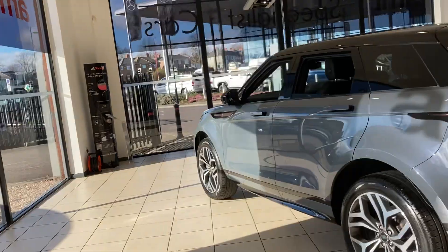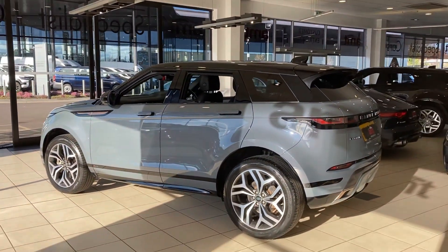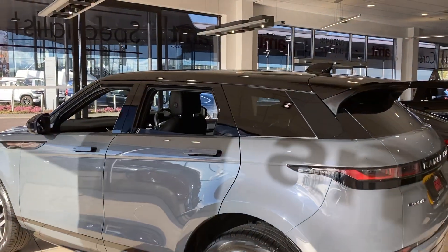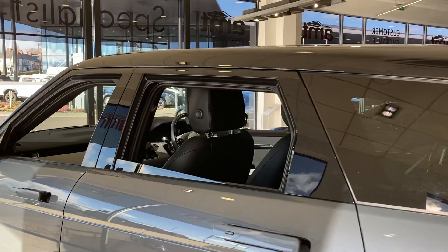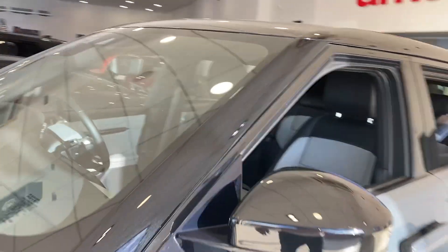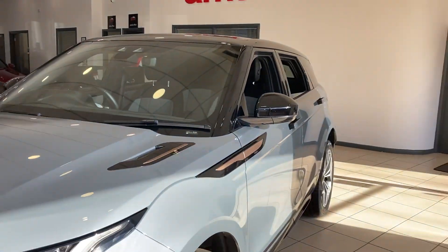This car has full Land Rover service history and has only covered just under 11,000 miles. So as you can expect, it is absolutely spot on. It also features a contrast black roof, just to add that extra style to the car.